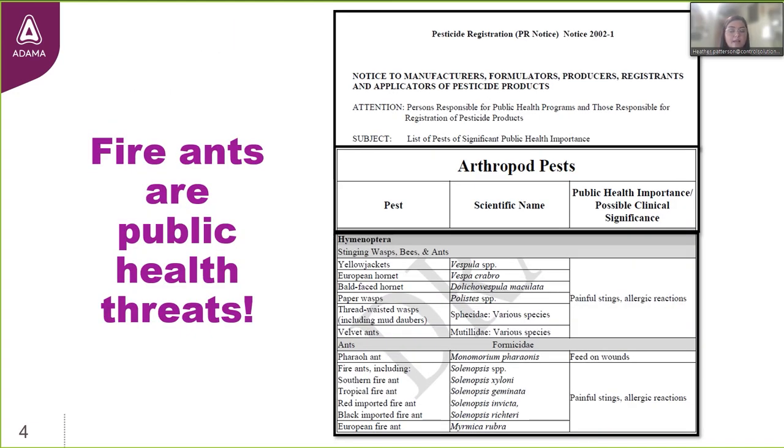The EPA does classify fire ants as a pest of significant public health importance. They have a list of all pests classified as significant pests of public health importance. Mosquitoes and ticks are there because they transmit disease-causing organisms and pathogens. German cockroaches because they mechanically transmit disease-causing pathogens and produce really potent allergens. We're looking here at a snip from that list of the Hymenopterans — the insect order that contains the stinging insects, including all the bees, wasps, and ant species.